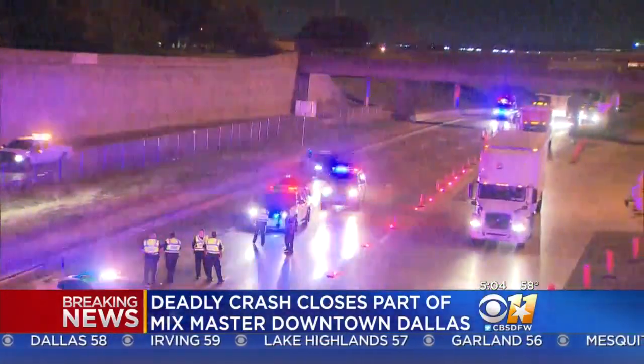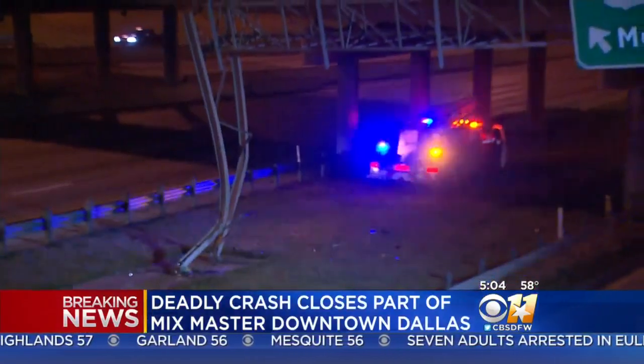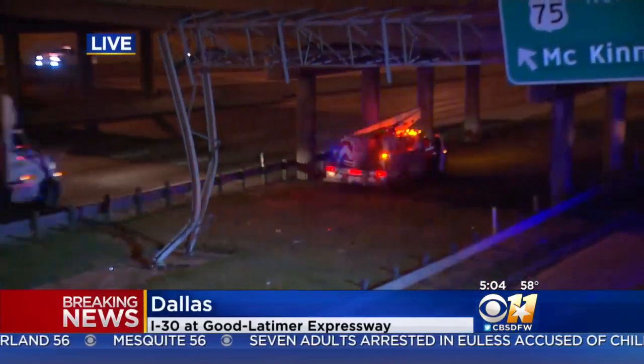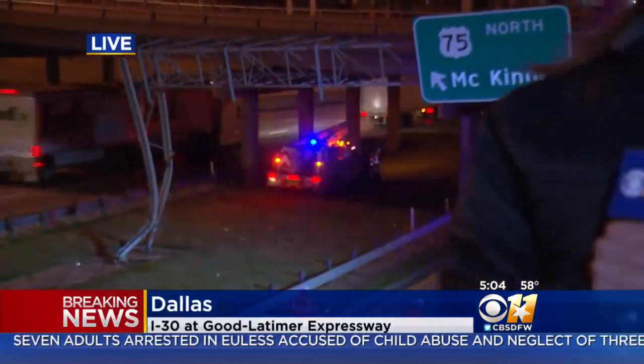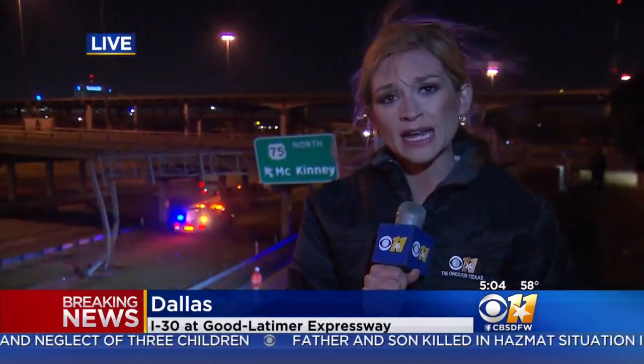And at this hour right now, we still have two lanes that are closed. The Dallas County Medical Examiner was also called out here to the scene. This is still very much an active investigation out here, but this is going to cause some issues for you on your morning commute. So let's go ahead and check in with Madison Sawyer for a look at some alternate routes this morning. Madison?